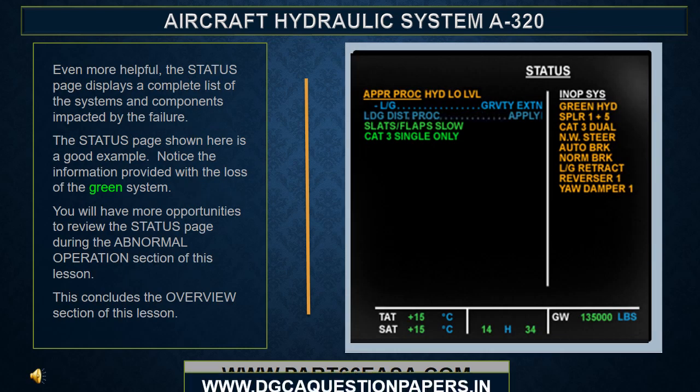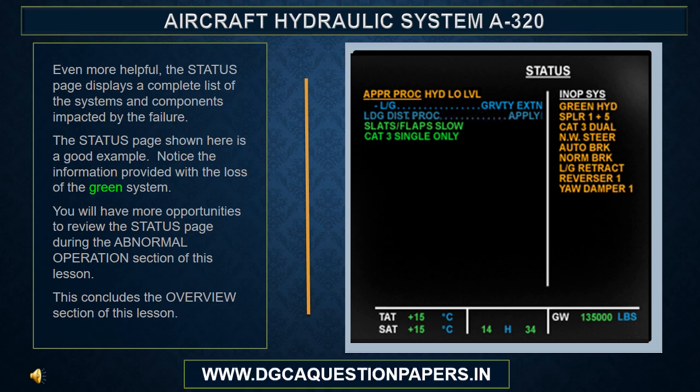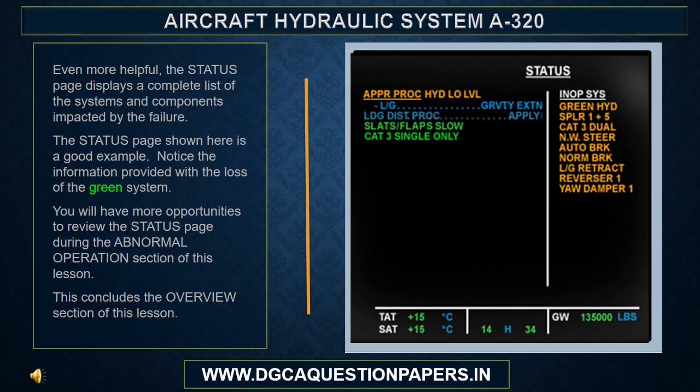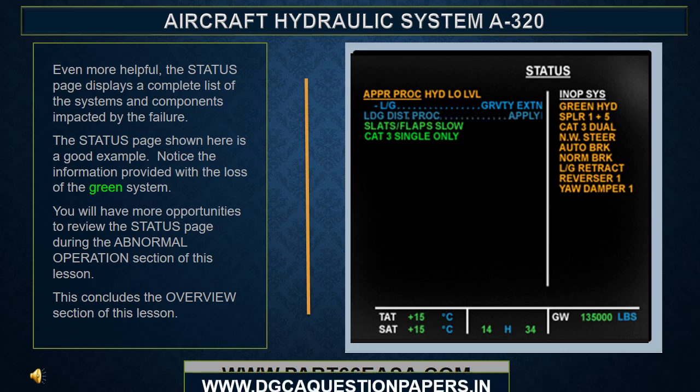Even more helpful, the status page displays a complete list of the systems and components impacted by the failure. Notice the information provided with the loss of the green system. You will have more opportunities to review the status page during the abnormal operation section of this lesson. This concludes the overview section of this lesson.